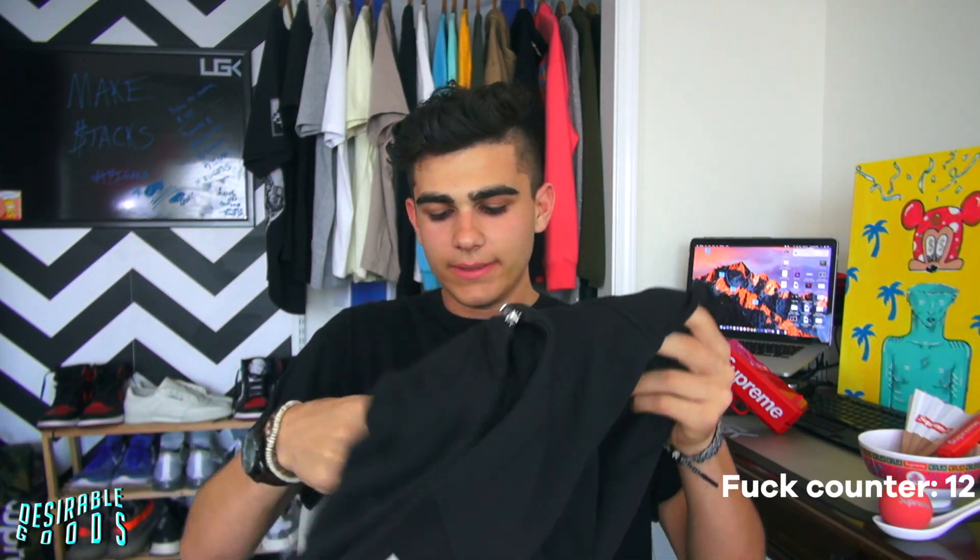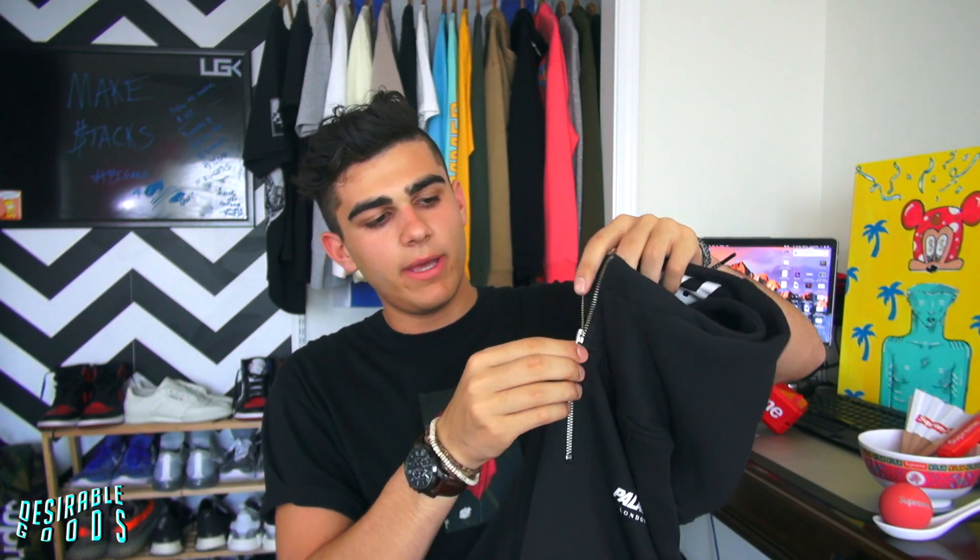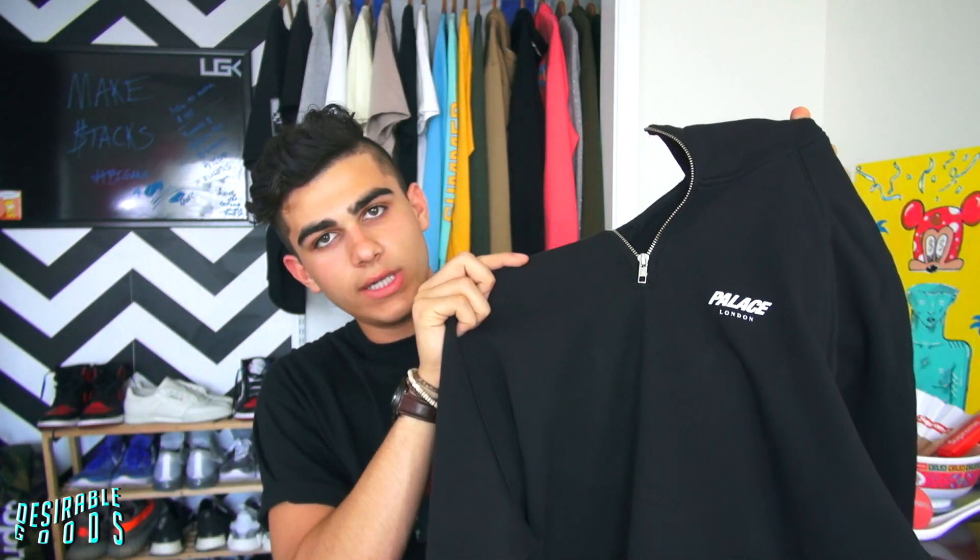We got the Palace London half zip. It has a nice P on the actual zipper — I honestly wish it was the full Palace metal P zipper they usually put on their pieces, but it has a little P printed on the metal. There's a small Palace logo on the chest and Palace London plastered on the hood. With this Palace piece you're getting what you're paying for — great quality as always. That's why I love Palace.